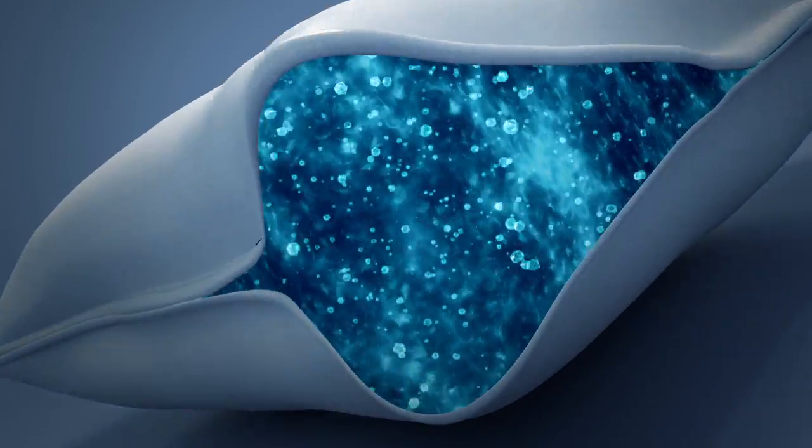Made with specialised cooling gel, infused with thousands of micro airbeads, Polar Pillow is designed to soothe you into a relaxed state of mind.